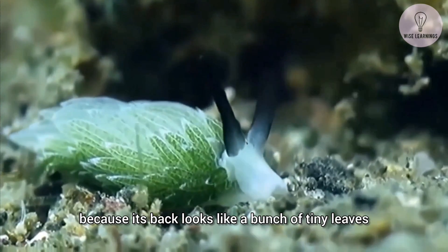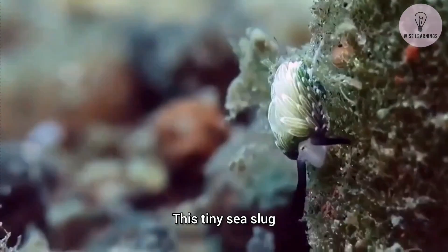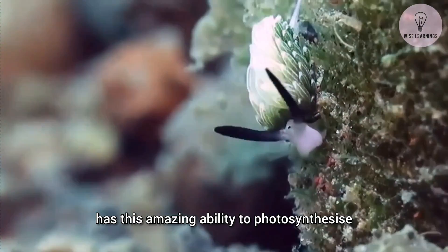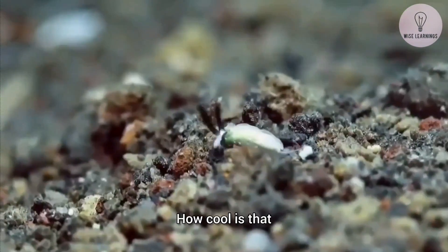It's called leaf sheep because its back looks like a bunch of tiny leaves. This tiny sea slug, a species of sacoglossan sea slug, has this amazing ability to photosynthesize. How cool is that?